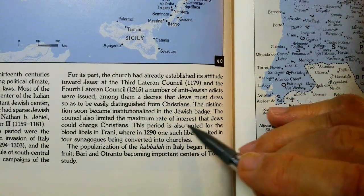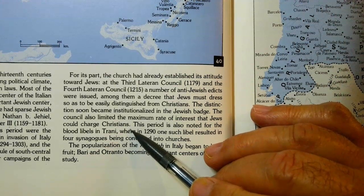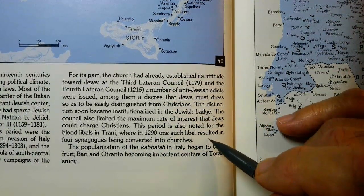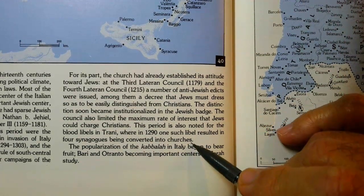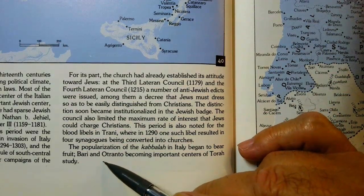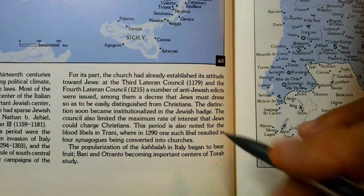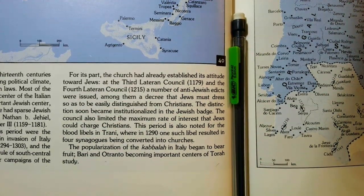The council also limited the maximum rate of interest that Jews could charge Christians, because the Jews were in a moneylending business. This period is also noted for the blood libels in Trani, where in 1291 one such blood libel resulted in four synagogues being converted into churches. The popularization of Kabbalah in Italy began to bear fruit — Bari and Otranto became important centers of Torah study. That's very interesting: with the Italians, in Italy, is really where you see the rise of Torah study and Kabbalah, meaning the Zohar and others.